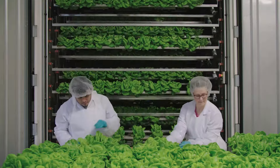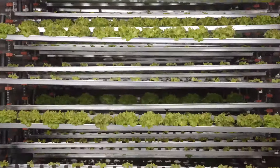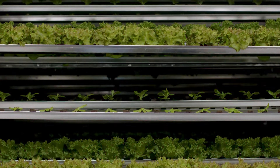With Cubic Farms, importing bananas from Ecuador becomes unnecessary, as the climate of Ecuador, Mexico, or Brazil can be recreated in a steel box in your backyard.